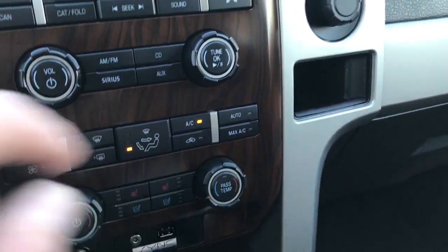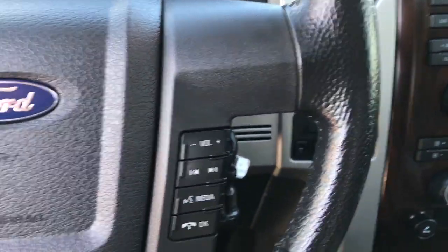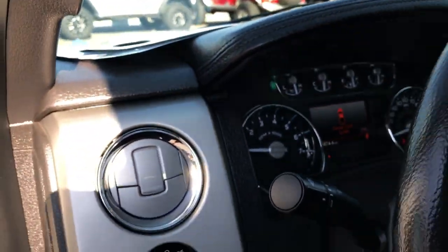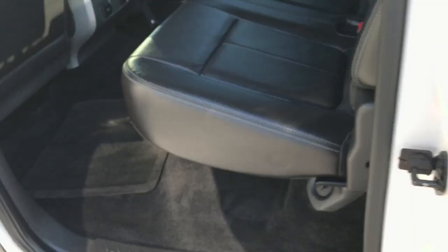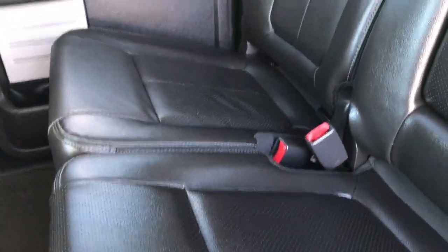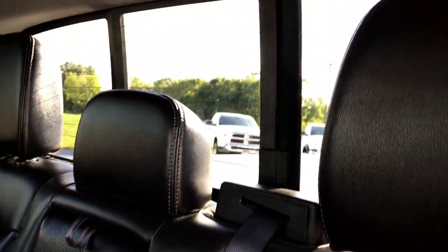Passenger side floor mat is very clean as well. And dual climate control. Automatic transmission, six speed. Of course it's a four wheel drive. Back here a lot of the same as the front seats — no rips or tears, seats are in excellent condition. Latch child safety system, power slide rear window with the built-in directional signals.